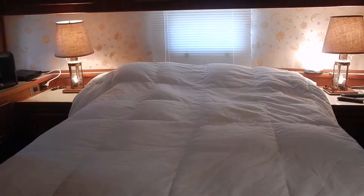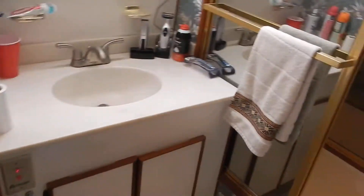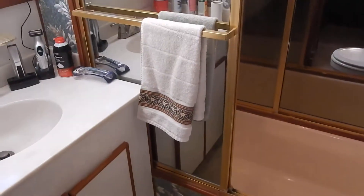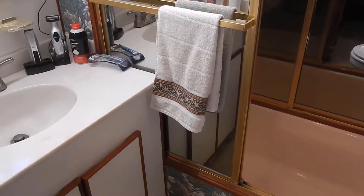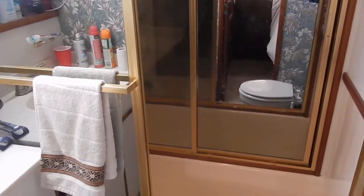There's a full queen bed in the forward owner's stateroom. All the closets are lined with cedar, and there's a third head with another flat screen TV. The third head has a tub shower which you can enter from this head or from the guest head on the other side.